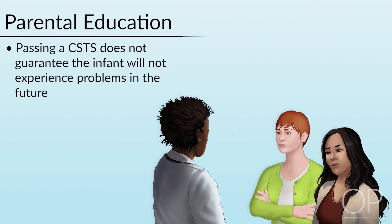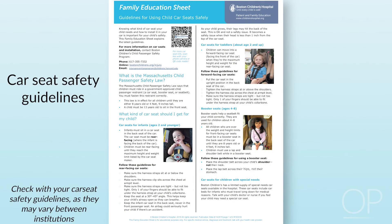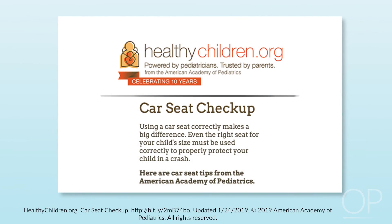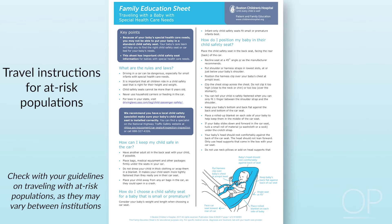Review with parents that passing a car seat tolerance screen does not guarantee that their infant will not experience a problem in the future. Reiterate the appropriate positioning and restraint of the infant in the car seat. Provide the parents with the correct written instructions and materials. Written education materials to review with parents may include guidelines for using car seats safely, a copy of the American Academy of Pediatrics car seat checkup, and travel instructions for at-risk populations such as traveling with a baby with special health care needs.